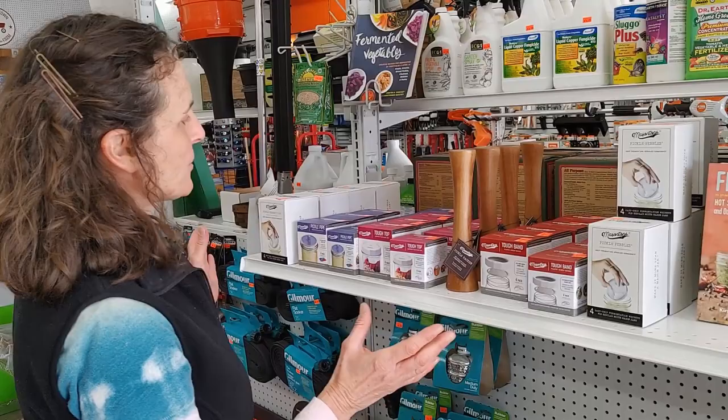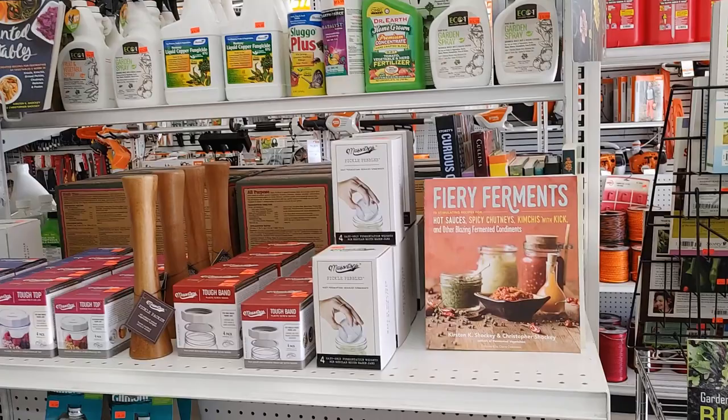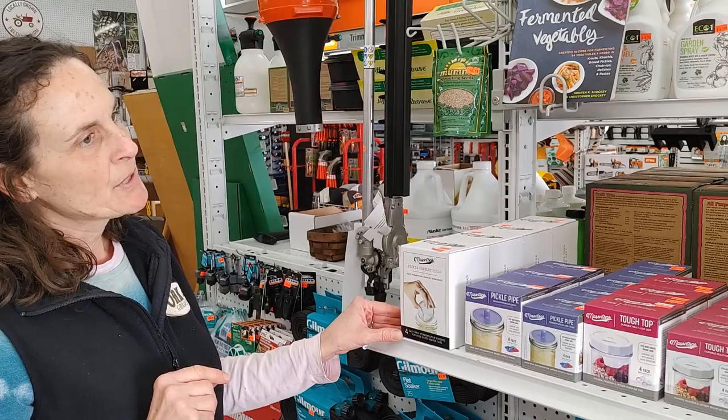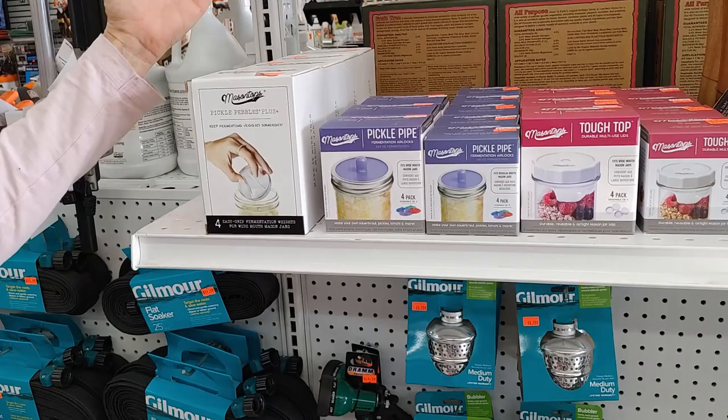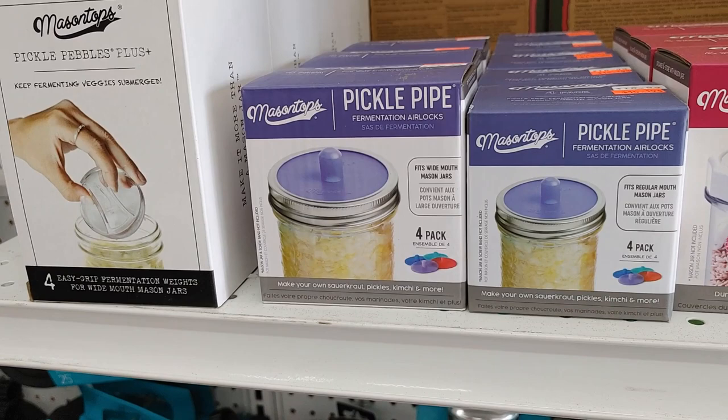Another thing that we are into is fermenting, and we'll probably have some videos on this a little bit later in the summer once our harvests start coming in. It's a great way to preserve your food, but it's also really healthy for your gut. We have a couple of different books on that, and these mason top products — all you need is a mason jar, nothing fancy, just keeping it simple. If you have mason jars, these are a great way to get into fermenting, and you don't have to do big batches — you can do just small batches at a time.